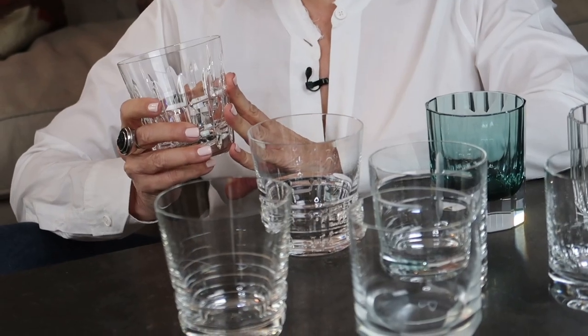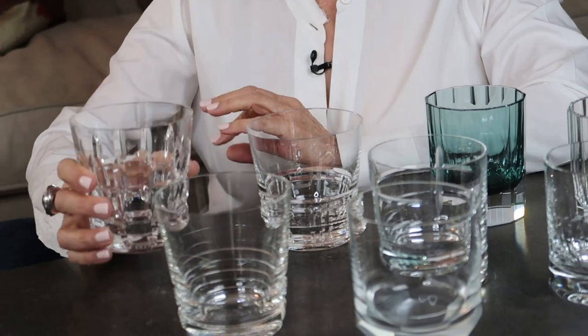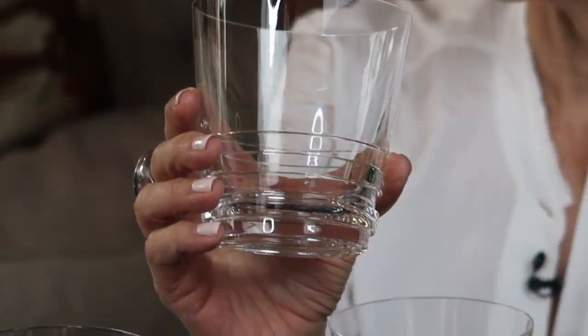Shopping for a client's bar is one of my really fun things to do. I love finding beautiful crystal for them, and nothing's better than finding the perfect double old-fashioned glass. I love these for a traditional look — these are from Saint Louis — but Saint Louis also makes a wonderful contemporary glass.